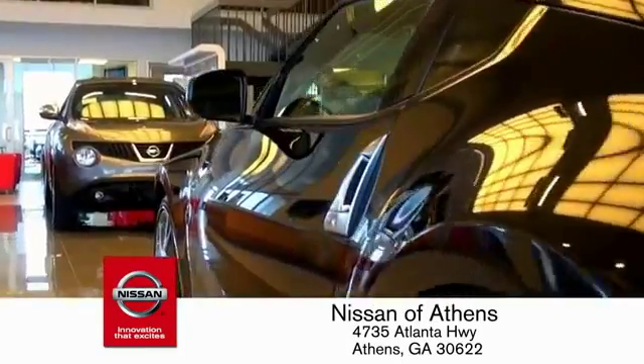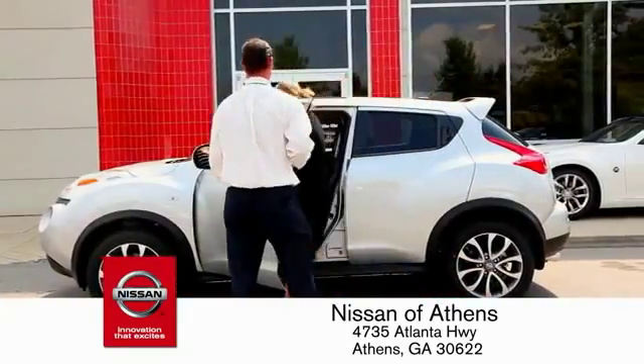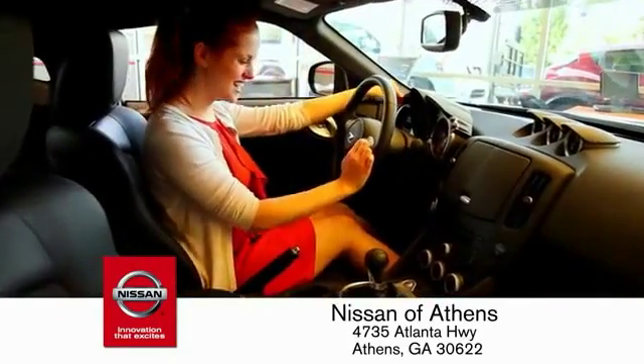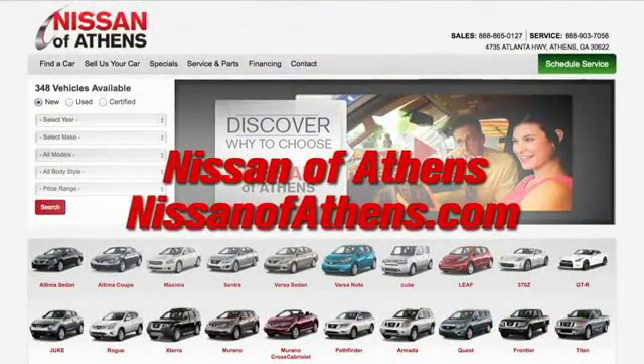Every deal is backed by our promise to give you an honest quote and the best customer service possible. Plus, if Nissan of Athens doesn't have the vehicle you want in stock, we'll find it and deliver it right to your door. Come shop at Nissan of Athens.